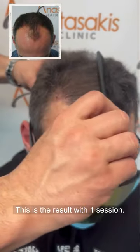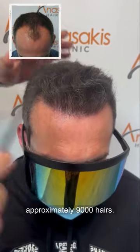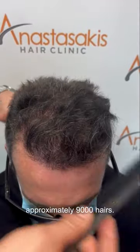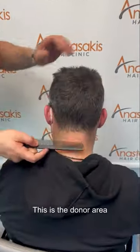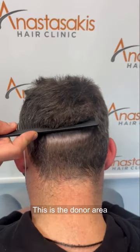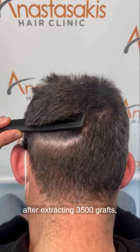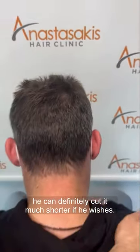With one session of 3500 grafts — approximately 9000 hairs — it's not a thick hair. You can see also on the donor area: this is the donor area after extracting 3500 grafts. He can definitely cut it much shorter if he wishes.